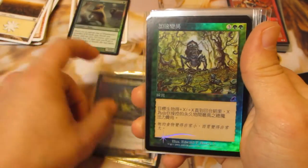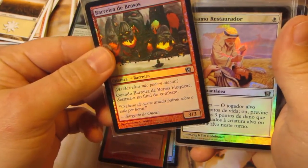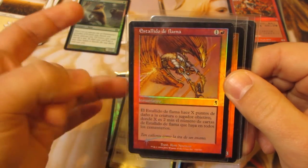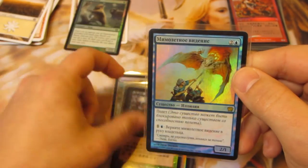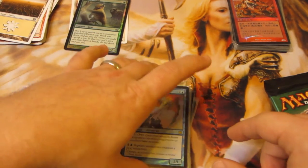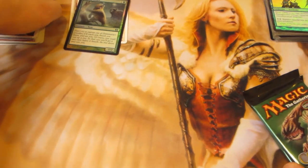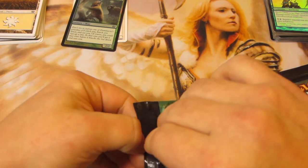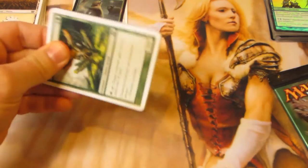Opening the second repack — yep, it is all foreign too. Running through: Cinder Wall, what I think is Flame Burst, and something that might be Russian. So there's all the foils. That was kind of a waste of money; I'm a little disappointed. I'll have to go back and see if the listing actually specified foreign. I did not want foreign cards.